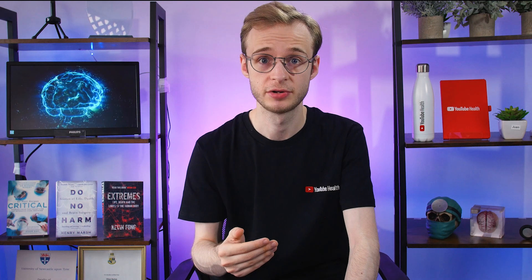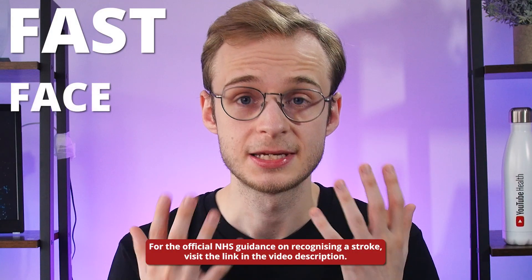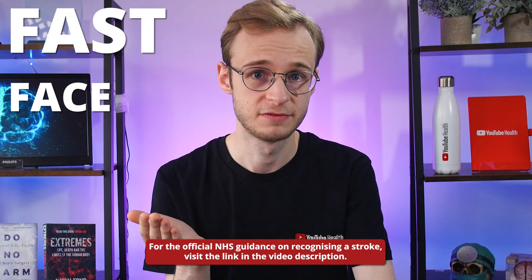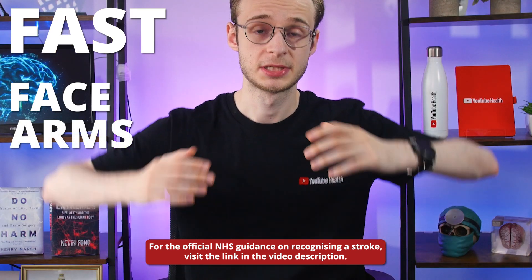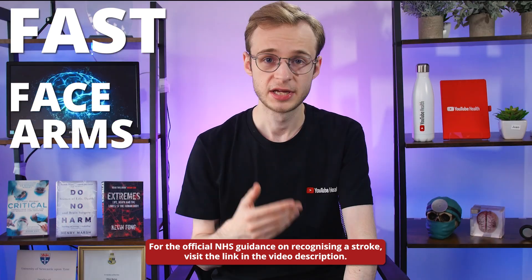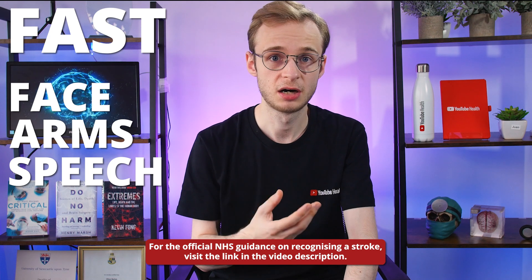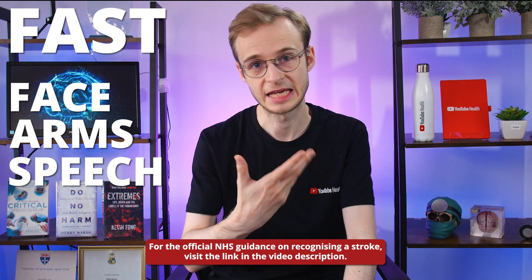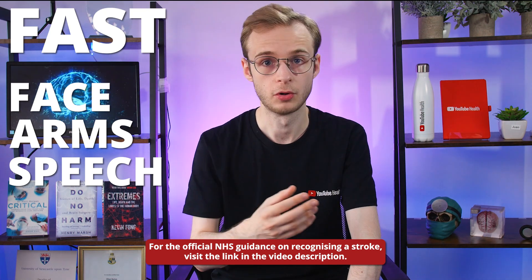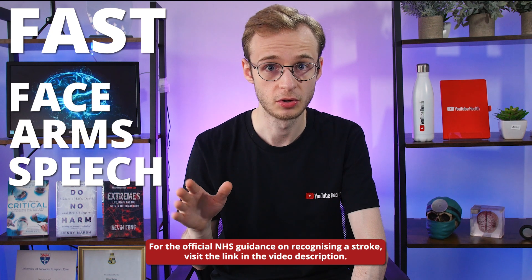If you're concerned someone might be having a stroke, the NHS guidance gives us the main symptoms to look out for, remembered with the mnemonic FAST. Face — is it the same on both sides? Can they smile? Has their mouth or eye drooped on one side? Arms — can they hold them in the air? Are they as strong on both sides? Speech — is it garbled or confused? Are they able to get the words out? They might also have problems understanding what you're saying, or be completely unable to talk despite being awake.